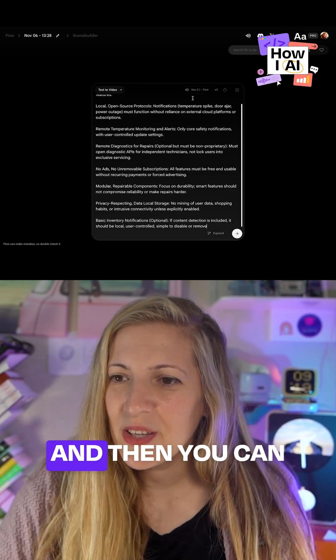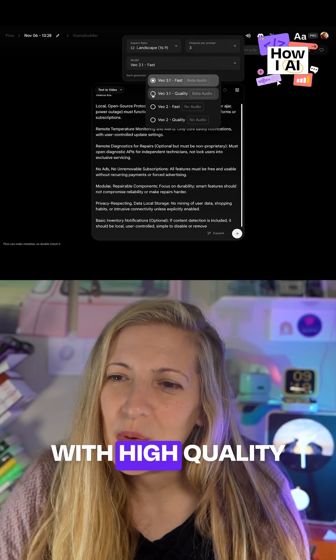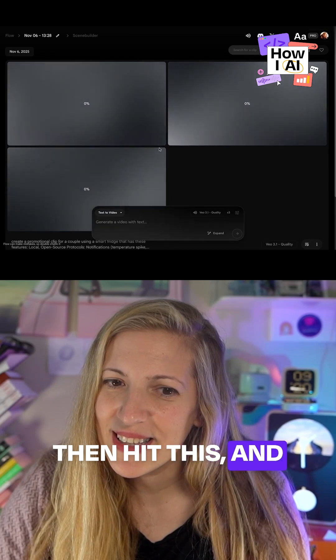You can paste the features in and then choose what model you want. I'm going to go with high quality just to see what comes out of it, and then hit generate and wait.